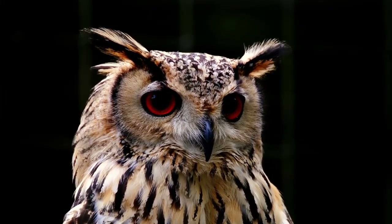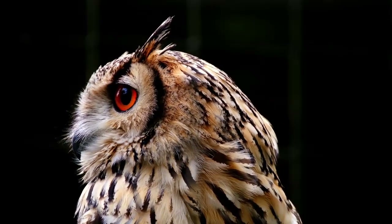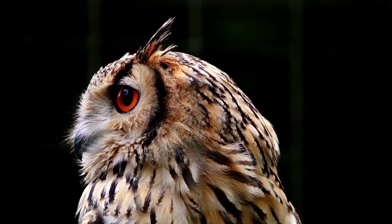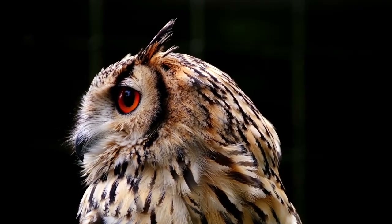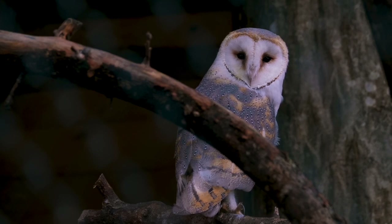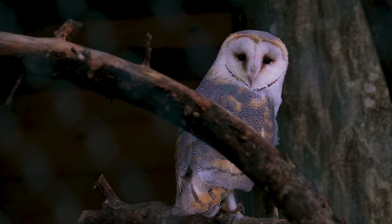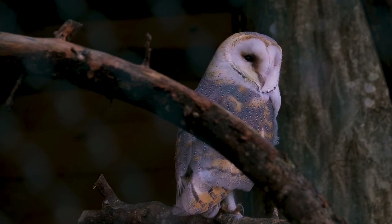Their forward-facing eyes give them the depth perception and vision necessary to hunt exceptionally well in low lighting conditions. Their feet have evolved with two forward-facing toes and two backward-facing toes, and they are one of the few birds that can pivot the two back toes forward to grip and walk around. Plumage is another important adaptation — it is soft, dense, and loosely hanging from the body, making their flight almost perfectly noiseless.